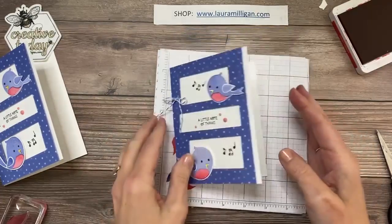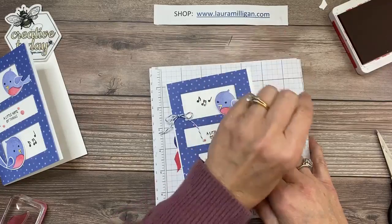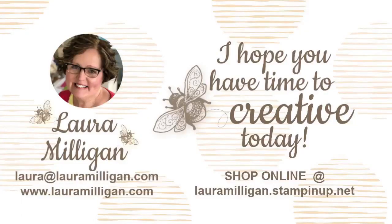Leave a comment, and if you don't have a catalog yet or don't have a demonstrator, I would be more than happy to send you one. If you want to place an order, you can go to lauramilligan.com — that's my blog. You'll see a link there to click to shop, and that will take you directly to my online store. Thank you for joining me today! I'll be going live again tomorrow at 1 p.m. doing it every day this week, sharing one card a day with a completely different bundle. I look forward to seeing you then — I hope you have time to be creative today. Bye bye everyone!